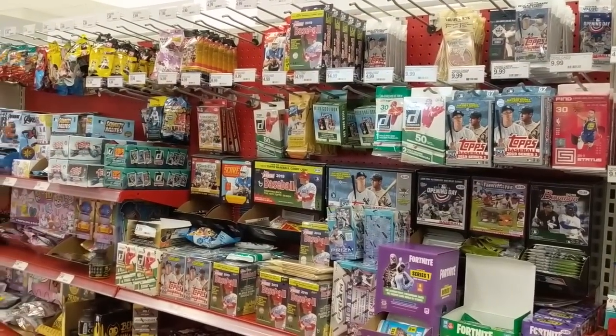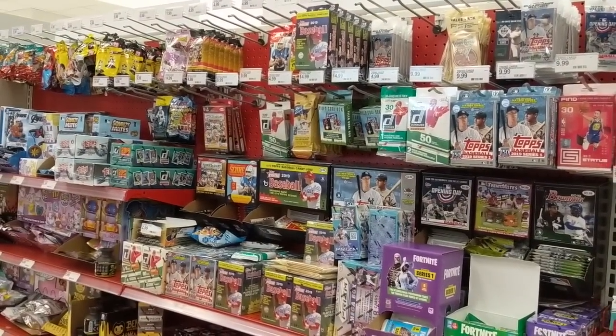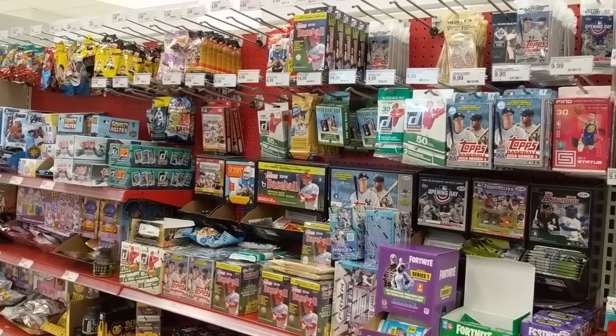But they have a pretty good selection of cards, actually. So there you go, guys — Target number two. We'll see if we can hit at least one more.